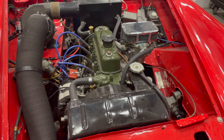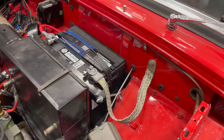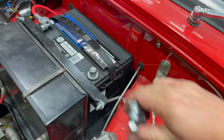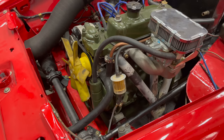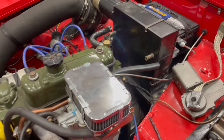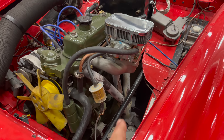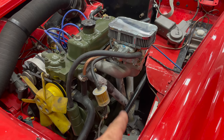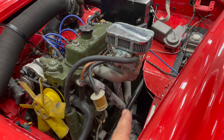Remember, before you do any work on the engine, disconnect your battery - that way you don't accidentally short something out. I have the radiator removed now and all the coolant hoses disconnected, including the coolant hoses going to the heater. This car has headers on it, and to get some extra room I'm going to take the intake manifold off and the headers, so I don't have to worry about scratching up the steering column when taking the engine out.